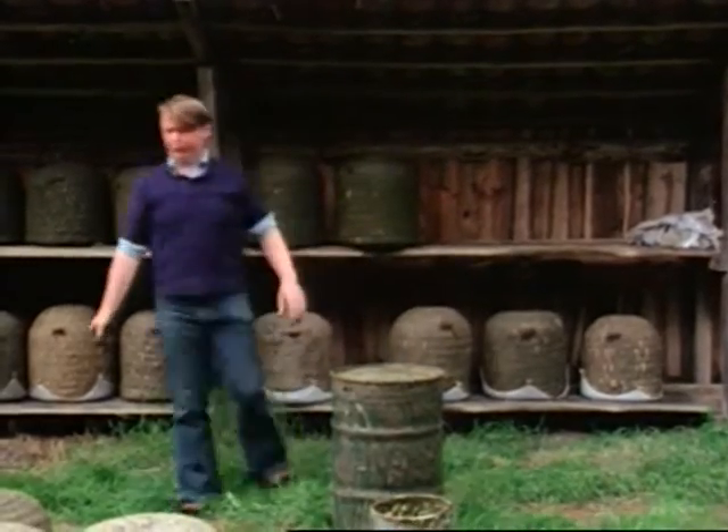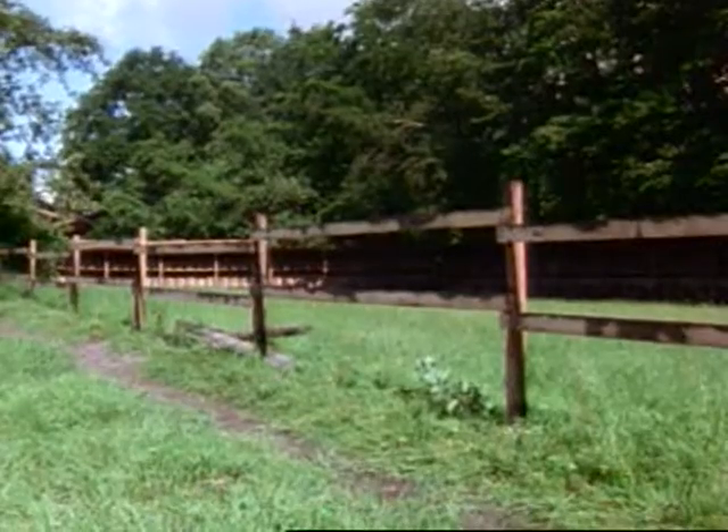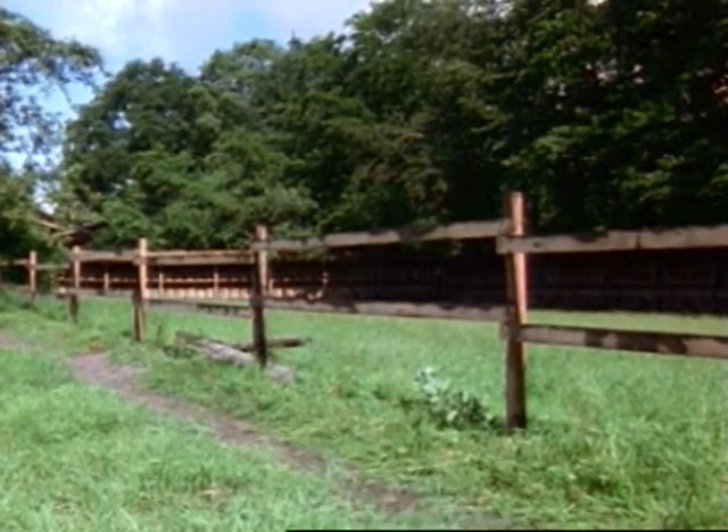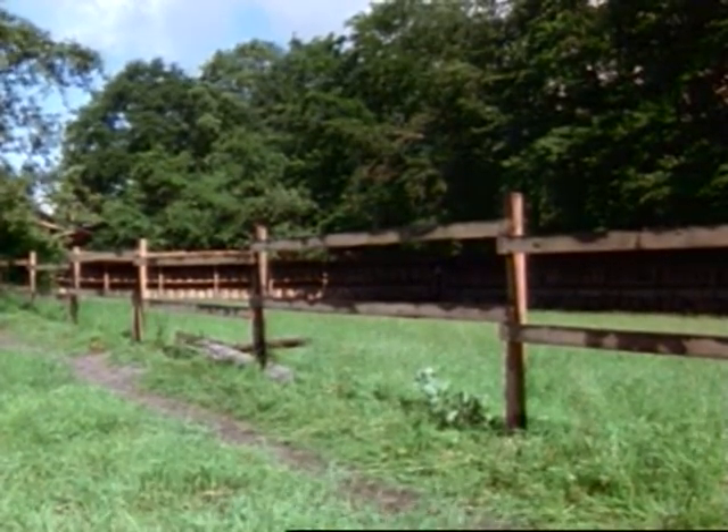The beekeeper must reckon with several weeks of concentrated work before all the preparations for the swarming season at the end of May have been completed.